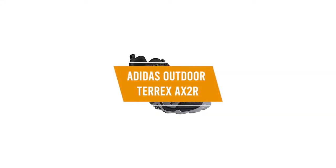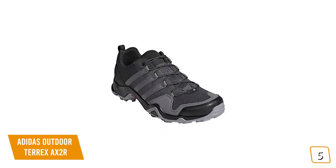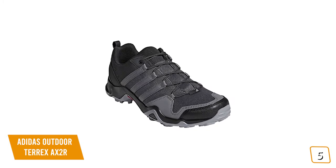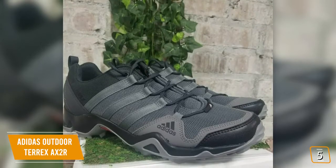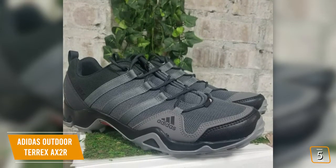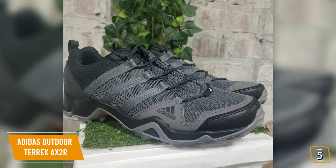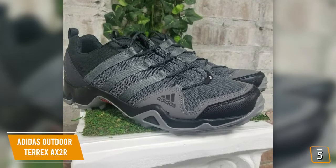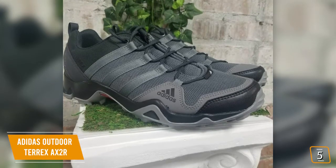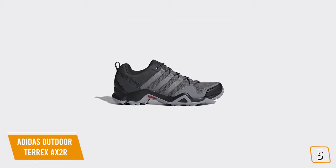The fifth product on our list is the Adidas Outdoor Terex AX2R — these are our best budget hiking shoes. If you're looking for one of the cheapest hiking shoes available that still offers comfort, support, and good traction, then the Adidas Outdoor Men's Terex AX2R is one of the best budget options for you. Currently priced at $60, the lightweight AX2R mesh hiking shoes are perfect for trekking through uneven terrain and hiking on mountain paths. The sturdy sole grips down and offers stability even in wet conditions, and high-traction rubber soles let you move quickly with confidence.